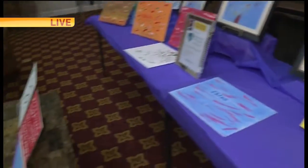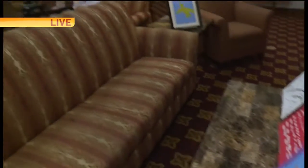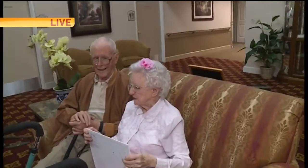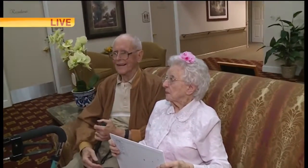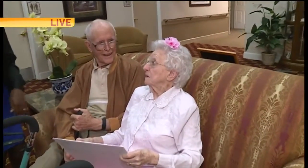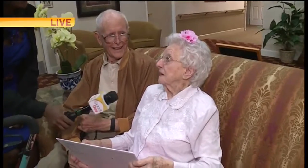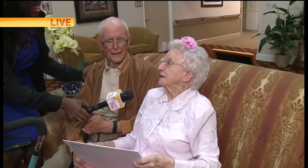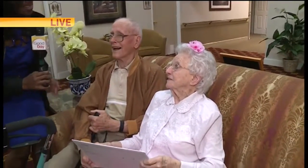Ladies and gentlemen, we've got retired principals, we've got retired educators. But ladies and gentlemen, this is Ms. Mary Louise. Mary Louise will be 101 years old on Sunday. She is a retired beautician and she's fabulous — absolutely gorgeous. Good morning! You're so happy, you're spreading sunshine. You're the one spreading sunshine!